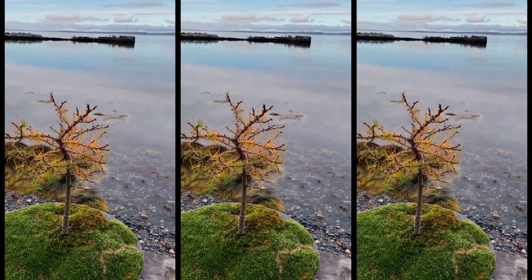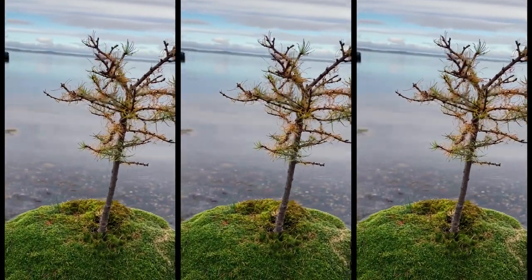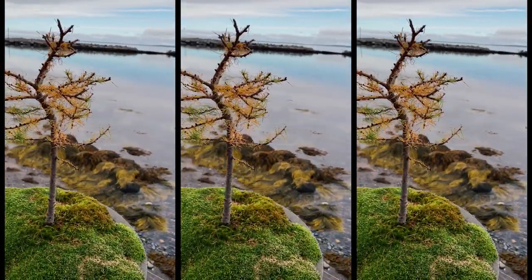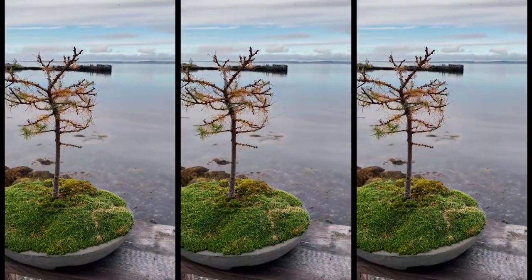Number five is this tamarack tree. It was one of the first trees I tried to get some wire on, and it taught me that you can't leave wire on tamaracks very long — because they grow so fast, they'll grow right into it.